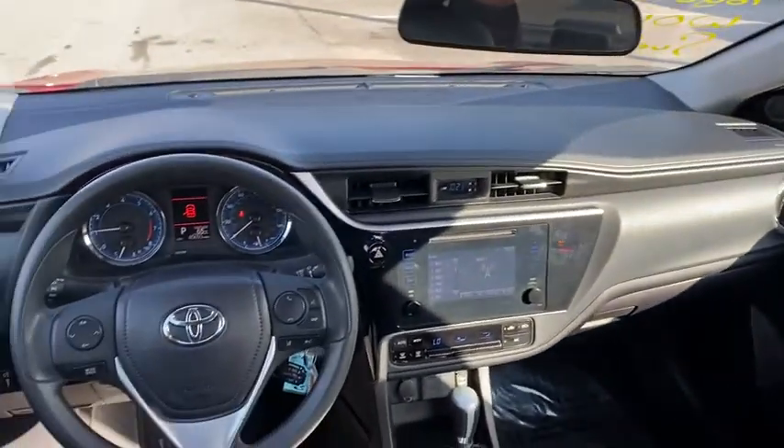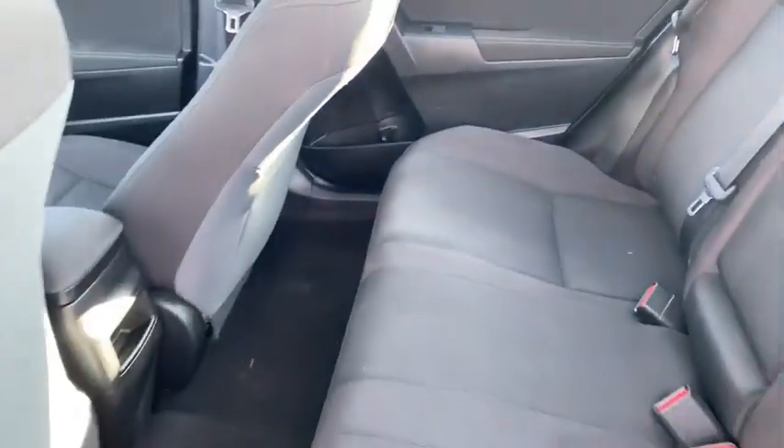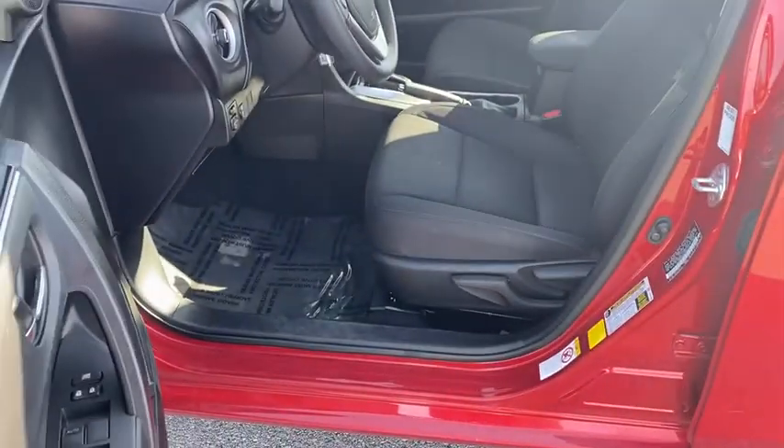Front bucket seats, front reading lamps, driver vanity mirror, passenger vanity mirror, speed control, front wheel independent suspension, low tire pressure warning.